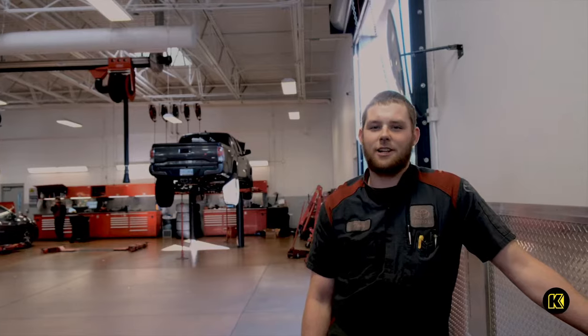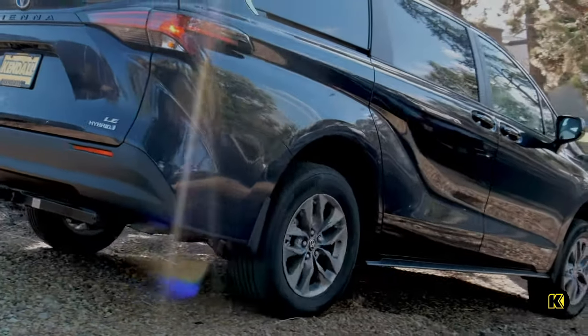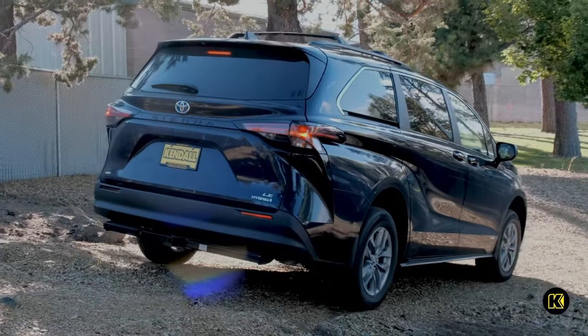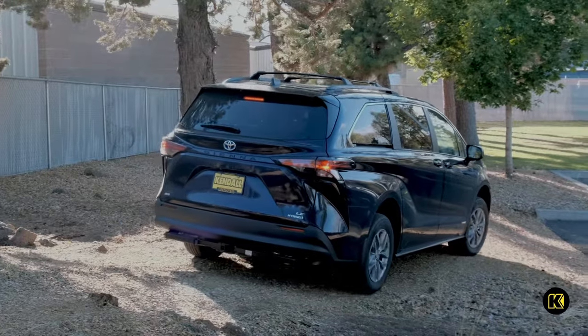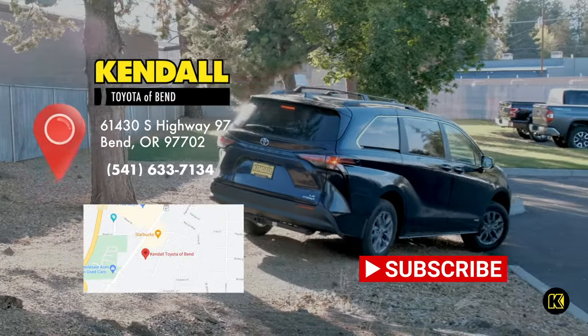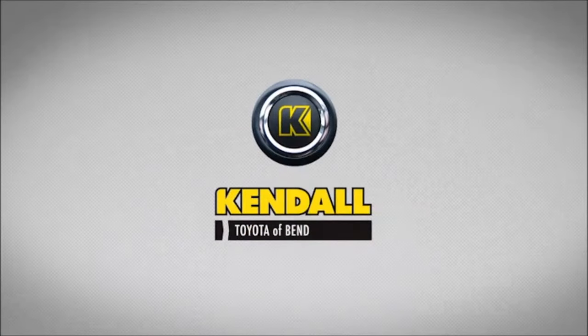It's time to lift the 2021 Sienna. Have your 2021 Toyota Sienna minivan customized at Kendall Toyota of Bend. Call us today at 541-633-7134. Kendall, let's start something great.